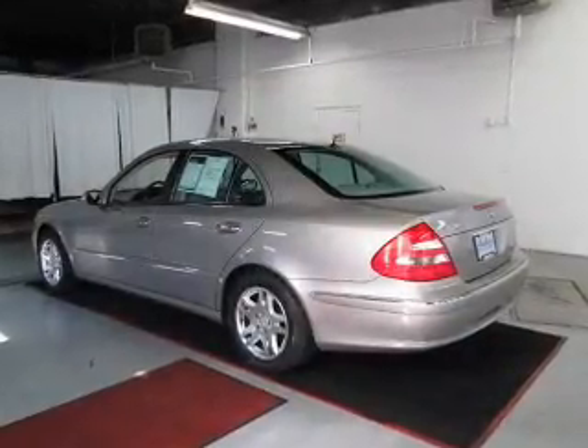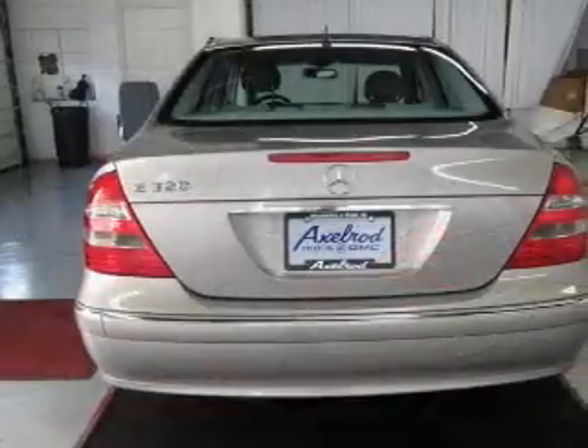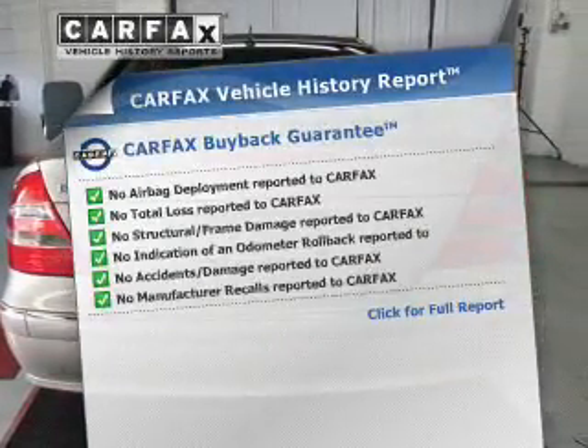Brake safely with the anti-lock braking system. Power and reliability are a great combination — this vehicle has both. An included Carfax vehicle history report allows you to purchase with confidence and the knowledge that your buy was a smart choice.